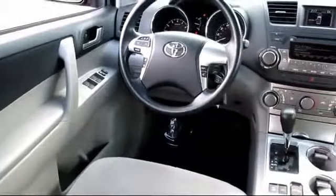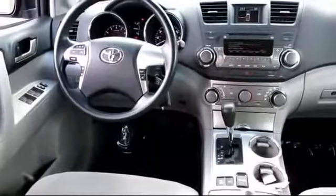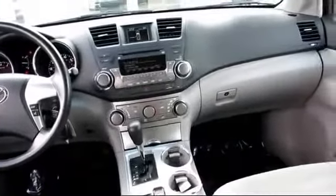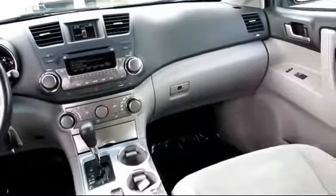You also get a 7 year, 100,000 mile limited powertrain warranty from the original date of first use when sold as new. Additional benefits include one year of roadside assistance, Carfax vehicle history report, and more.